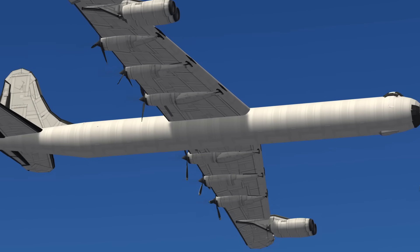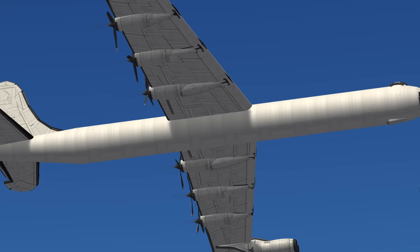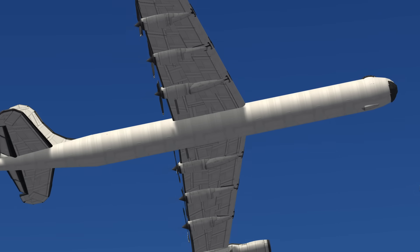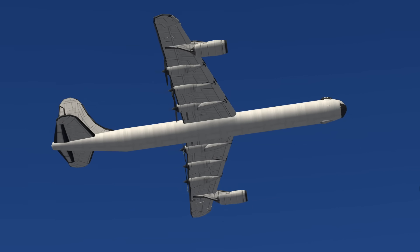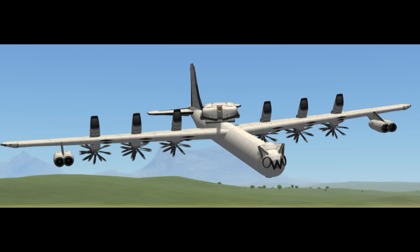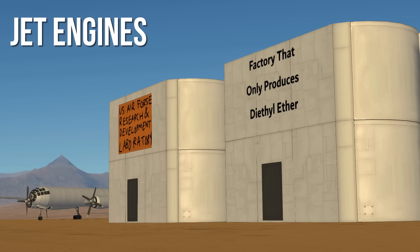You might take one look at this and say, I couldn't possibly make it any worse. And you're right, because the Air Force did my job for me by making modifications far worse than anything I could ever come up with. We have to put jet engines on it so it goes faster.